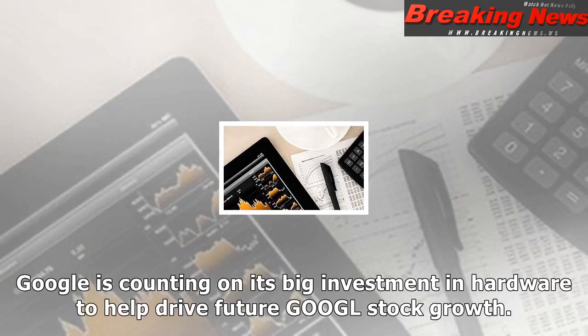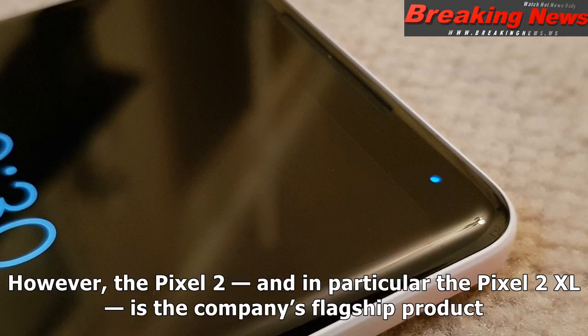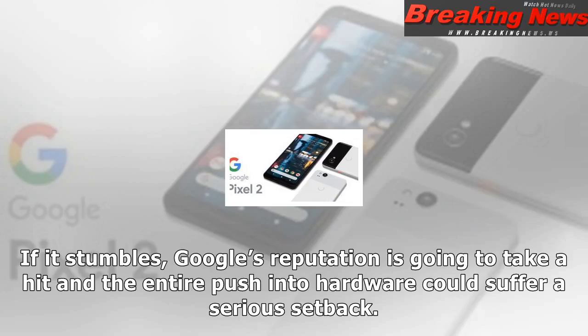Google is counting on its big investment in hardware to help drive future GOOGL stock growth. However, the Pixel 2, and in particular the Pixel 2 XL, is the company's flagship product. If it stumbles, Google's reputation is going to take a hit and the entire push into hardware could suffer a serious setback.